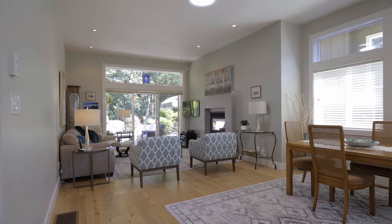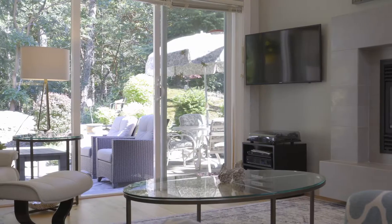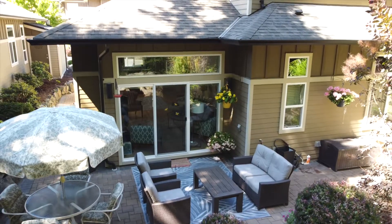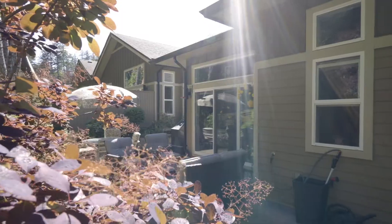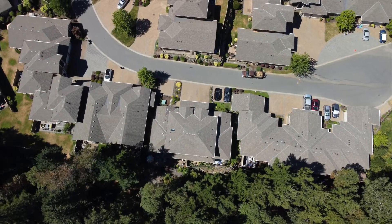A bright and open main floor lures you in with expansive windows offering views of dense forest and lush greenery, making even the most discerning buyer want to stay and linger.